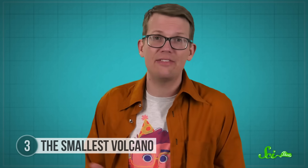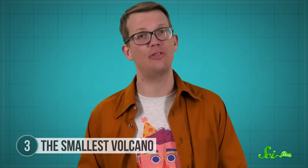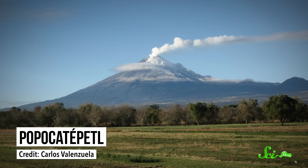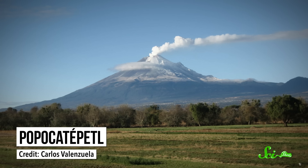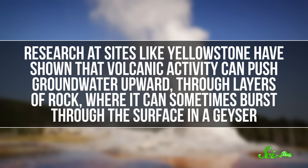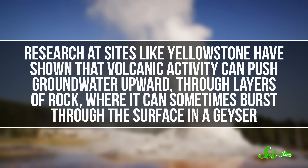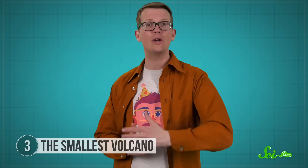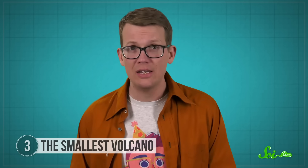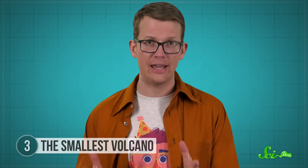As for why it formed where it did, that may be impossible to say for sure. Historical explanations have suggested it formed during a period of activity at Popocatepetl, a volcano about 60 kilometers to the west. Scientists haven't yet been able to prove or disprove this origin story, but research at sites like Yellowstone has shown that volcanic activity can push groundwater upward through layers of rock where it can sometimes burst through the surface in a geyser. So it's possible that though Cuexcomata is not a volcano itself, it did form because of volcanic activity — no matter what, it still leaves the title of the world's smallest volcano up for grabs.